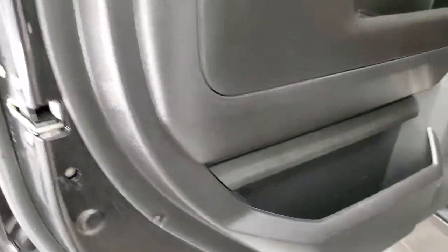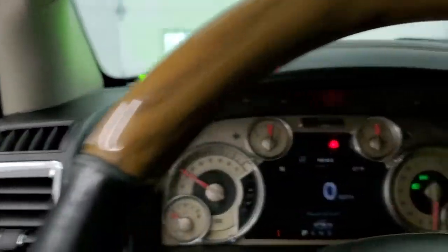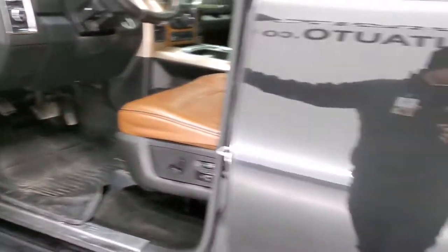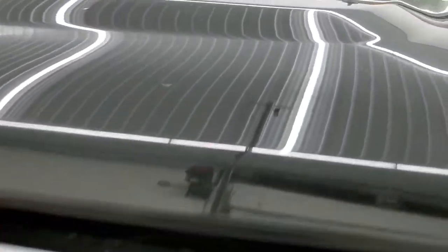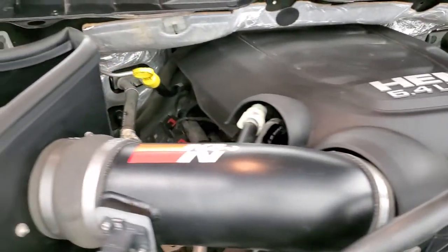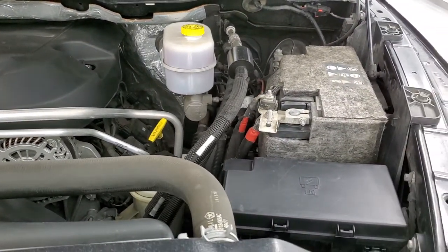We'll start it up and take a quick look under the hood. No check engine lights or anything like that — it sounds really good. It does have dual rear exhaust. It has a K&N cold air intake and the engine bay is very clean. It runs very smooth. Once again, this truck has been fully safety-checked and inspected by our service shop with a fresh oil and filter change, and all fluids have been checked and topped off.